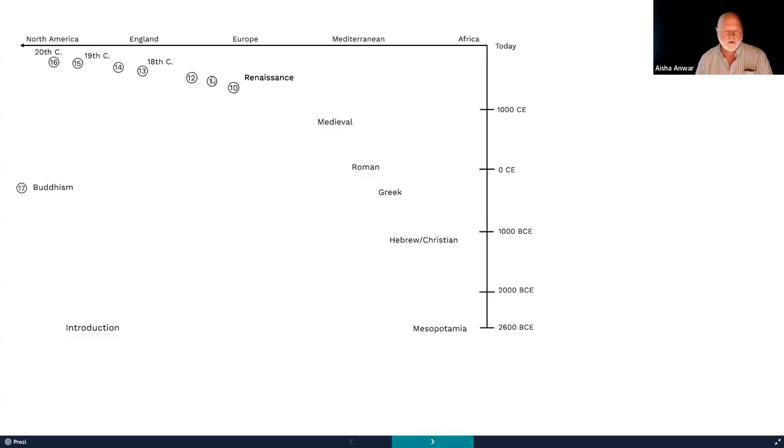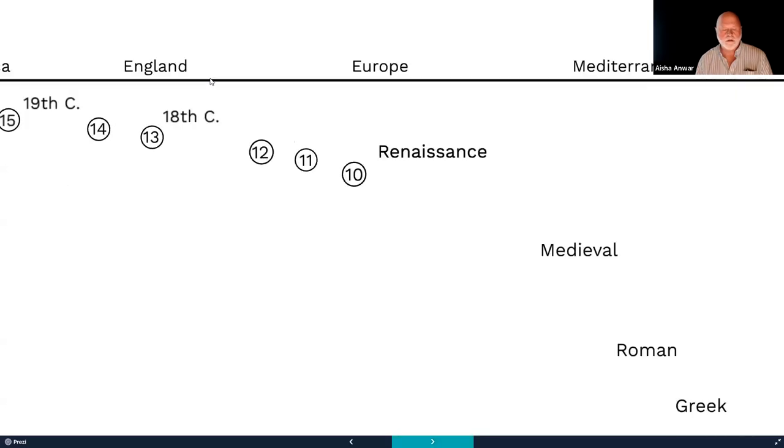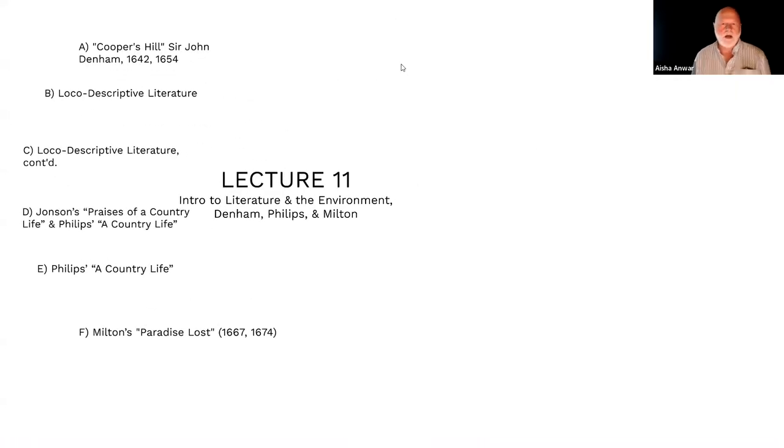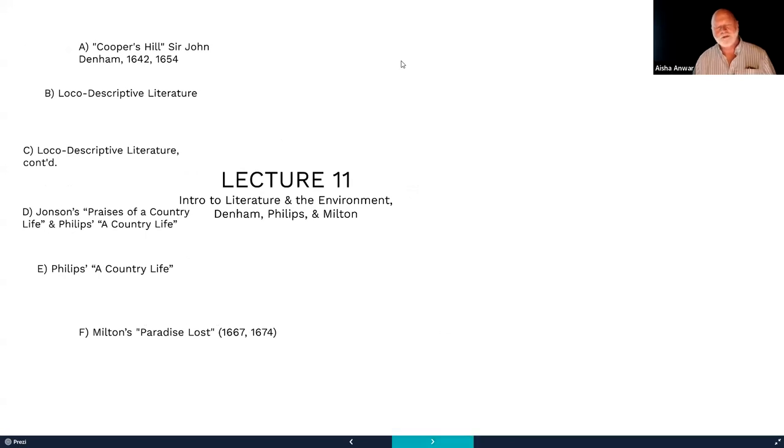Cooper's Hill is a poem by Sir John Denham, first published in 1642 and then 1654. You've probably never heard of it or Sir John Denham, even though you may have heard of William Shakespeare, John Milton, and others.